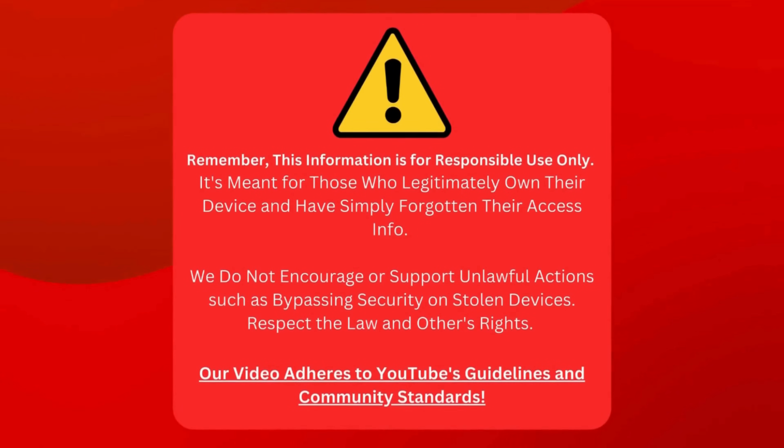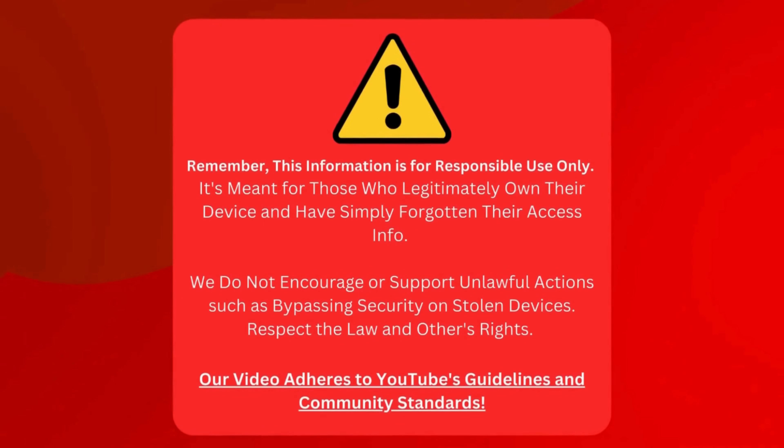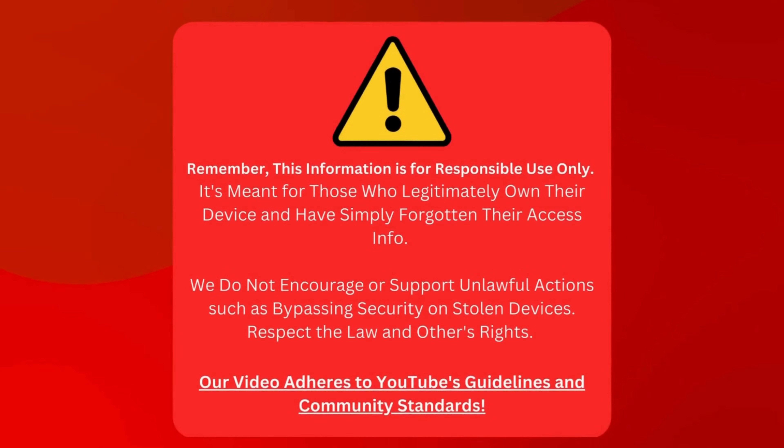Remember, this information should be used responsibly. It's meant for people who own their devices but need to remember their access info. We don't support illegal activities like breaking into stolen devices. Please respect the law and people's rights. Our video follows YouTube's rules and community standards.